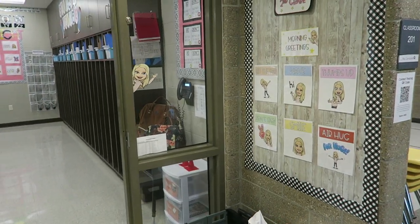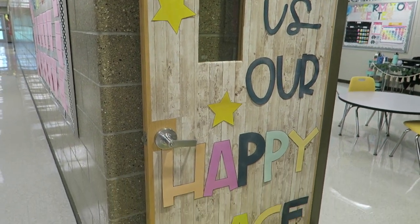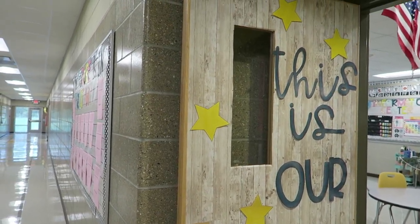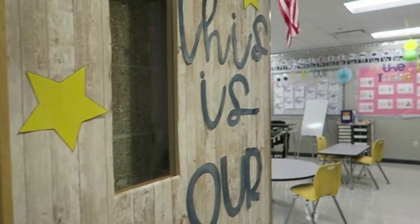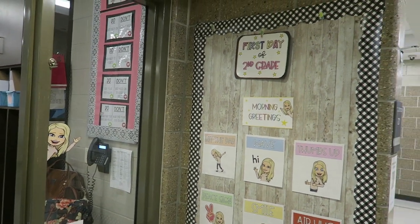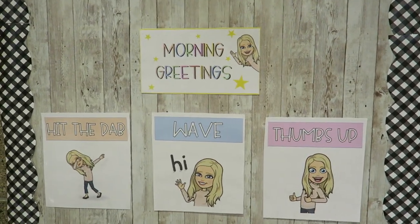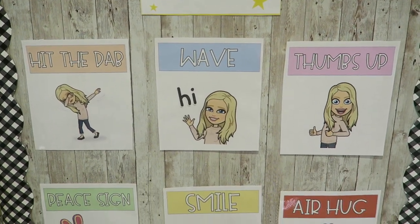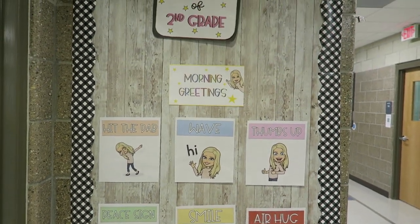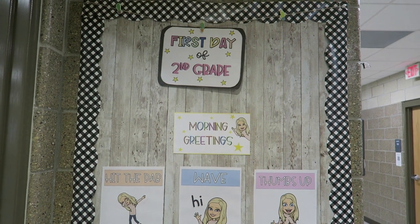Coming back over here towards the main entrance area, I have my front door. I created this door decor myself — you can grab it on my TPT, linked down below. I just used some white wood contact paper for the door. Over here I just have my little bitmoji, which I printed, laminated, and cut out. And then I have this makeshift bulletin board with our morning greetings on it, which I also made myself and are available on my Teachers Pay Teachers. Up at the top I have our first day of second grade sign, and I'm hoping to have my kids all take a picture with it even though it won't technically be the first day of school.